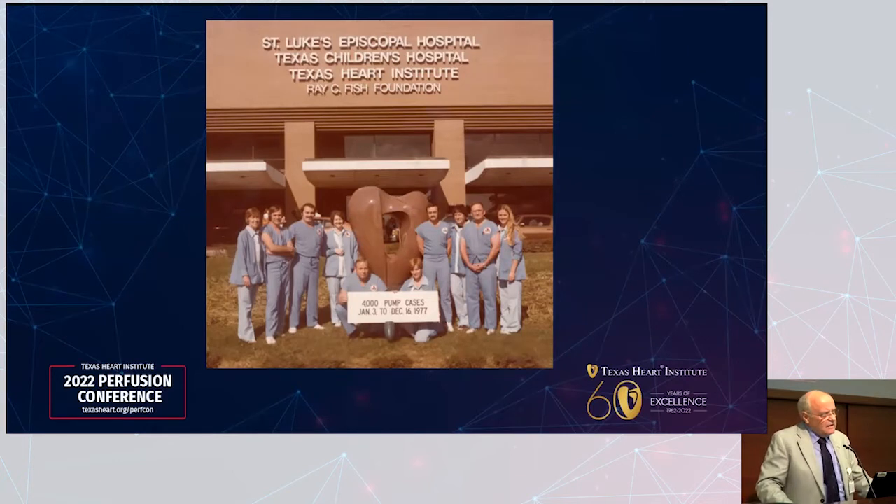The pioneering efforts of perfusionists from the 1950s and 60s led to what the speaker refers to as the golden era — those who worked in the 70s and 80s. They were in the transition from reusable devices like stainless steel and glass to disposable cardiopulmonary devices, and evaluated almost every new device that came on the marketplace, including future revisions.